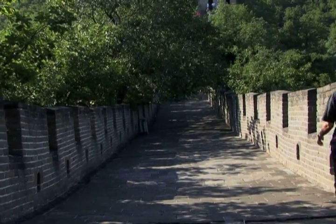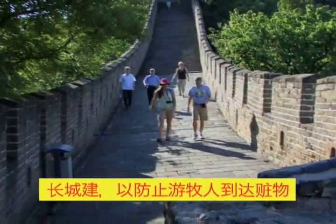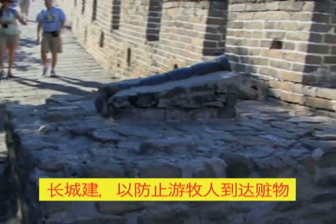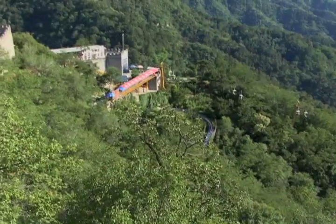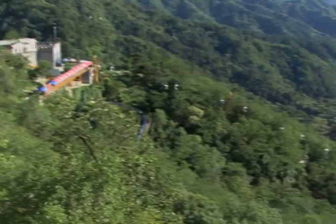It is interesting to note that the fortification known as the Great Wall was not to keep people out, but rather to prevent the semi-nomadic people who lived on the outside of the wall from crossing into protected territory with their horses or with stolen property.